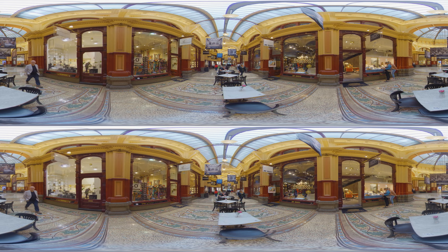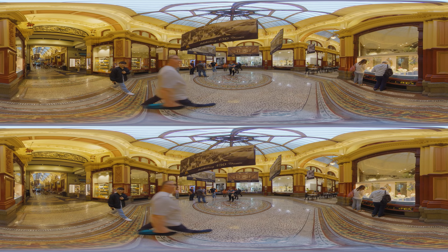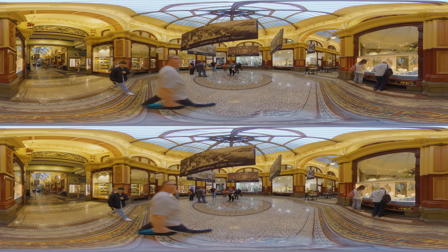The Block Arcade is a celebrated heritage shopping street. Opened in 1892 during the city's gold rush era, it is a grand showcase of the prosperity and extravagance of the time. Its mosaic-tiled flooring, which features over a million tiles, and the stunning glass canopy transport visitors back to the lavishness of the Victorian era. A fun fact is that the Block Arcade housed Australia's first ever recorded moving picture show, in 1896.